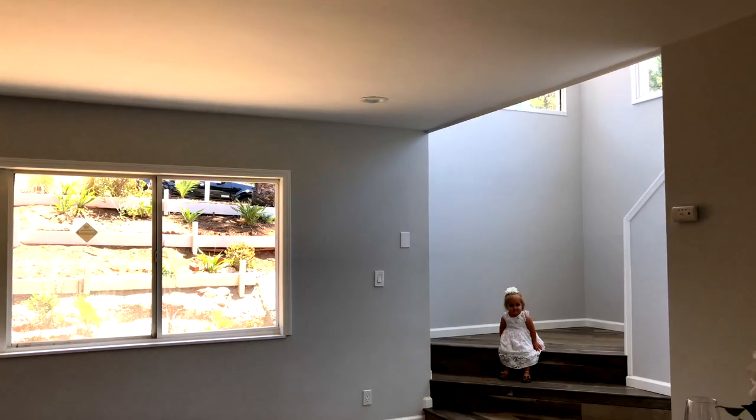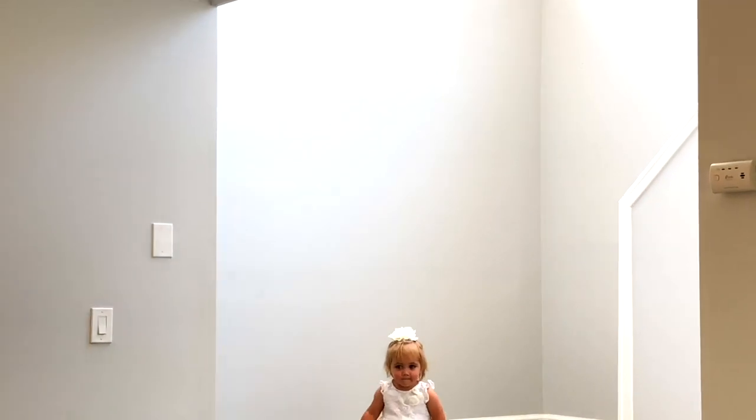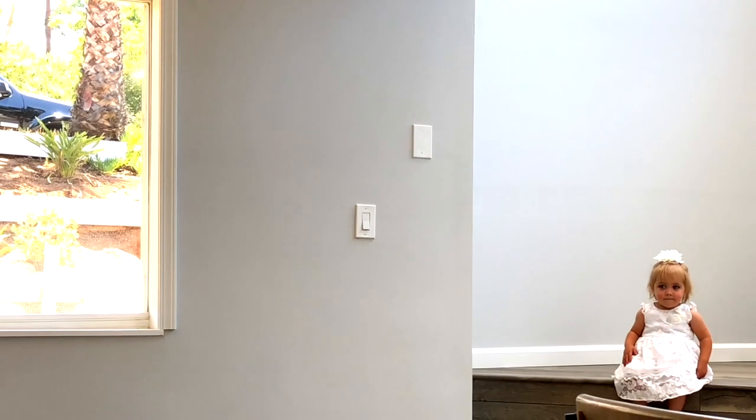This home has a beautiful open floor concept — that's right, it's laid out nicely. Pardon the one-year-old interruption, but hey, she's cute, she can do whatever she wants — don't tell her that.